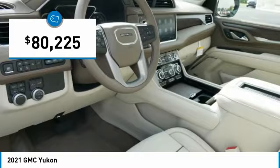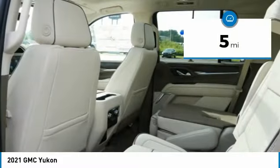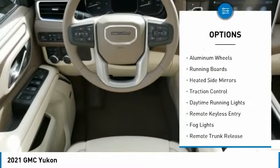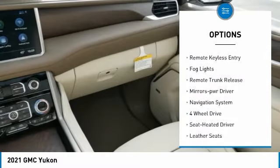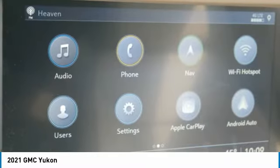Priced below $85,000 and with less than 100 miles, this vehicle comes with a great set of options including a towing package, aluminum wheels, running boards, heated side mirrors, traction control, daytime running lights, and remote keyless entry.